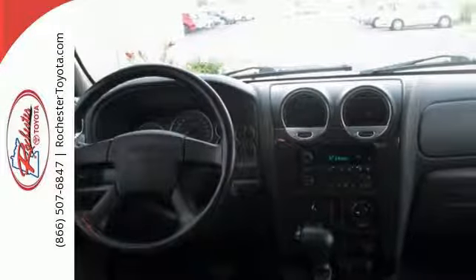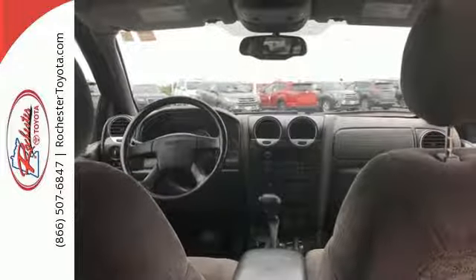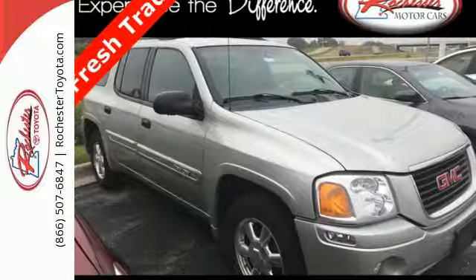True to its name, this Envoy is the perfect diplomat with family friendly features that both parents and kids will love. Nothing brings the family together like the Envoy. Take it for a test drive today.